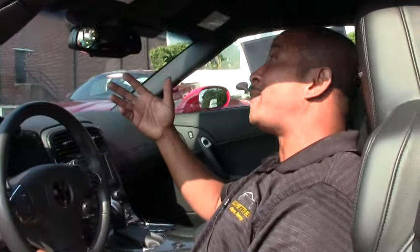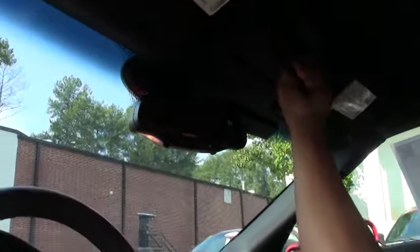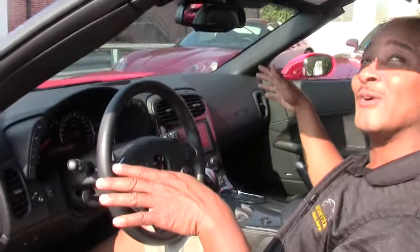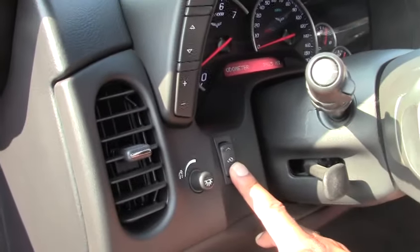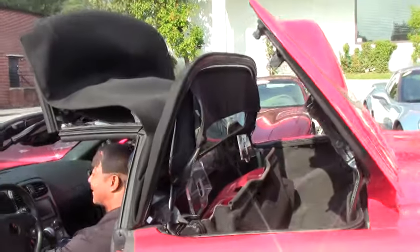Of course we have the convertible power top and I'm going to show you a little bit how it goes. What we do is take this release mechanism, twist it and pop it up. When you do that, all the windows go down automatically. As your foot is on the brake, hit the power button, and there goes your top.